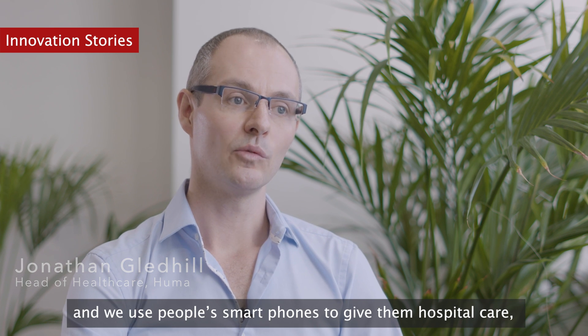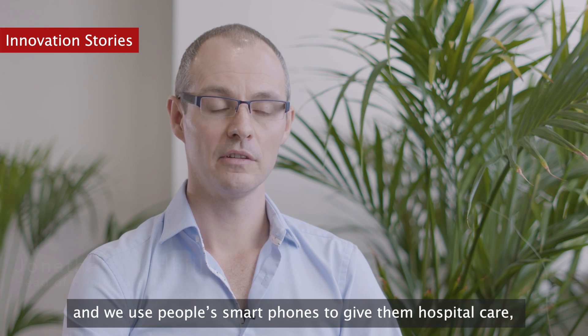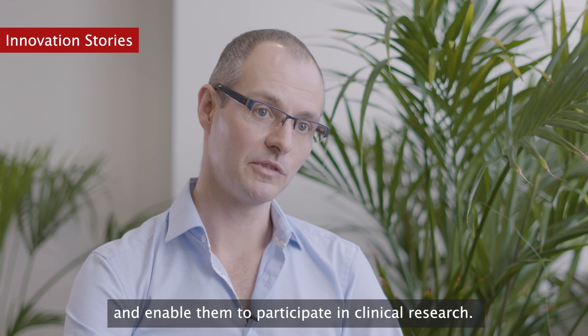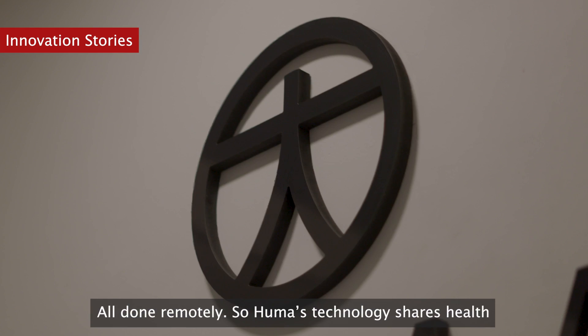Huma is a health tech organisation and we use people's smartphones to give them hospital care, monitor their health and enable them to participate in clinical research, all done remotely.